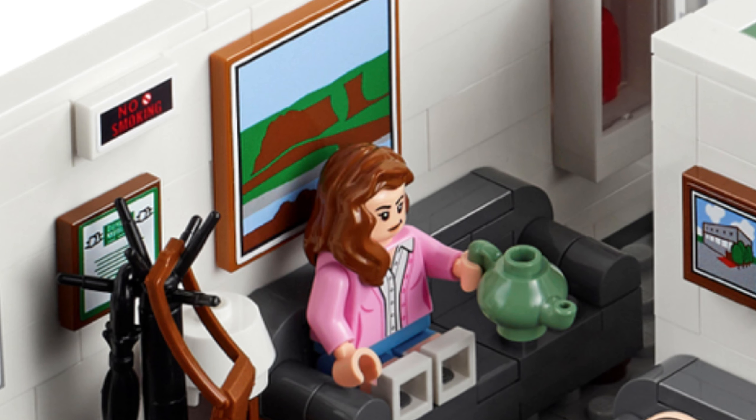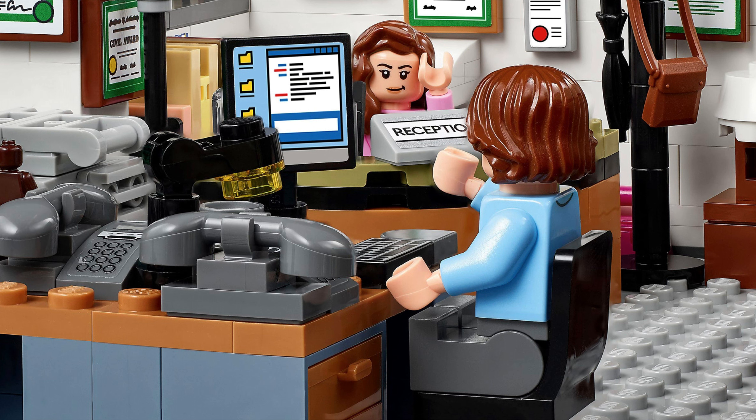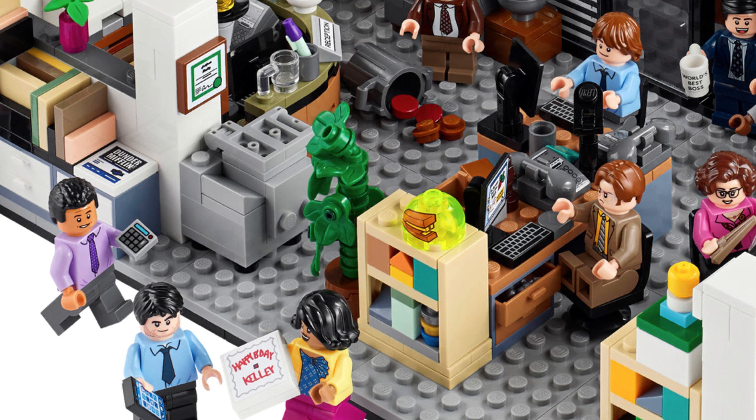We have a brick-built copier on the left that looks nice. Right behind Pam's chair there's some sort of painted scenery on the wall, though it's hard to make out. I'm planning on getting this set so I'll have a lot more to say then. Here's Jim Halpert's desk — a basic keyboard, mouse, and phone, and a lamp with a printed computer piece. There's also a brick-built plant.